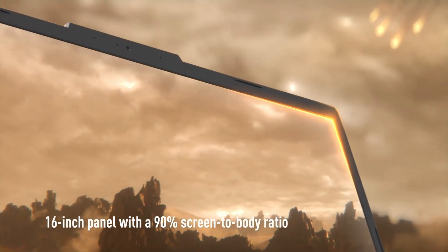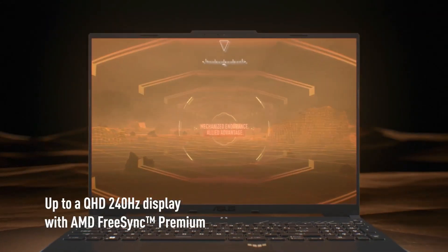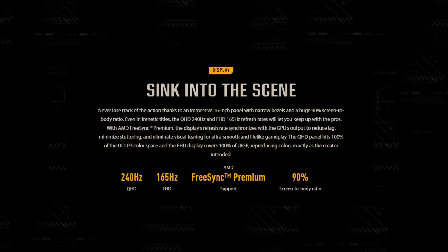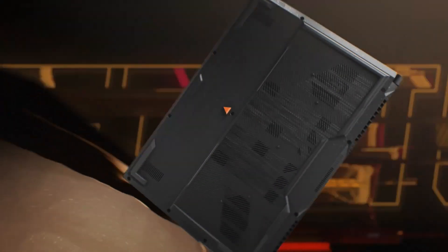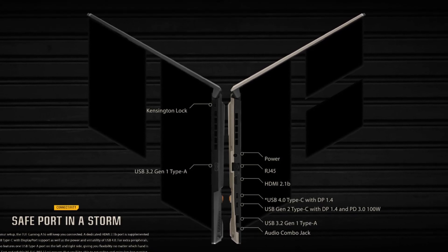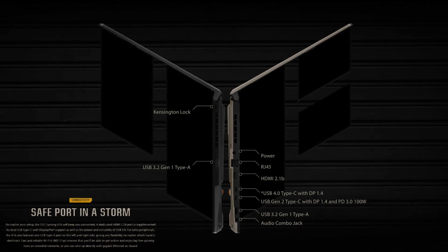The A16's 16-inch display is perfect for editing, with a screen-to-body ratio of 90%, which maximizes your workspace. You can choose between a Quad HD display with a 240Hz refresh rate or a Full HD display with a 165Hz refresh rate, both of which ensure smooth visuals. On top of that, the laptop offers multiple connectivity options, including USB Type-C, USB 4.0, and HDMI 2.1b, so you can easily connect external devices and peripherals.